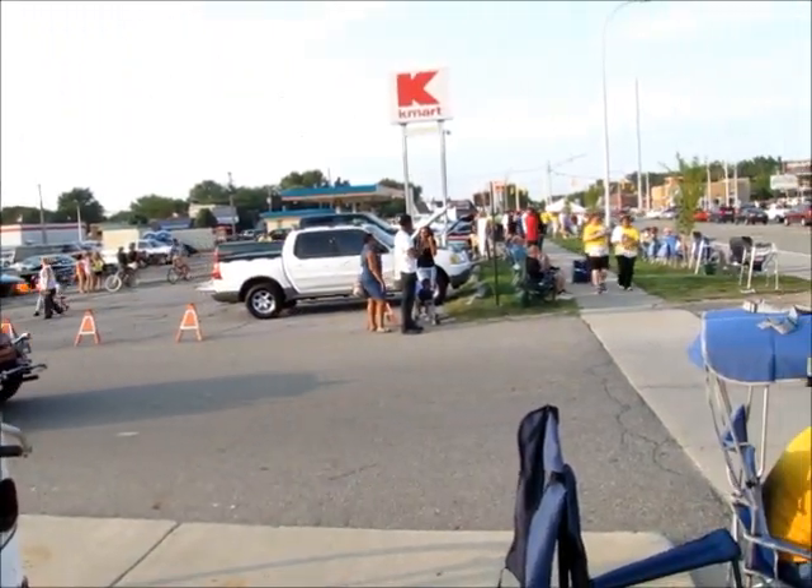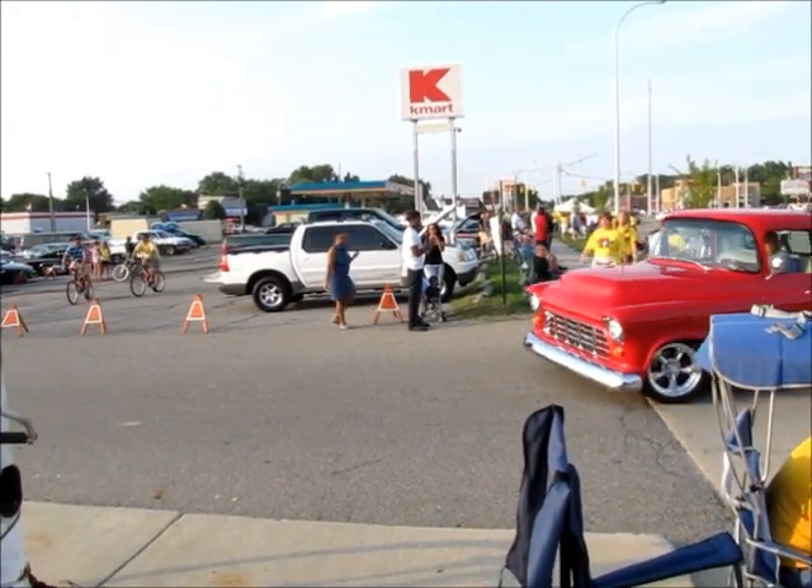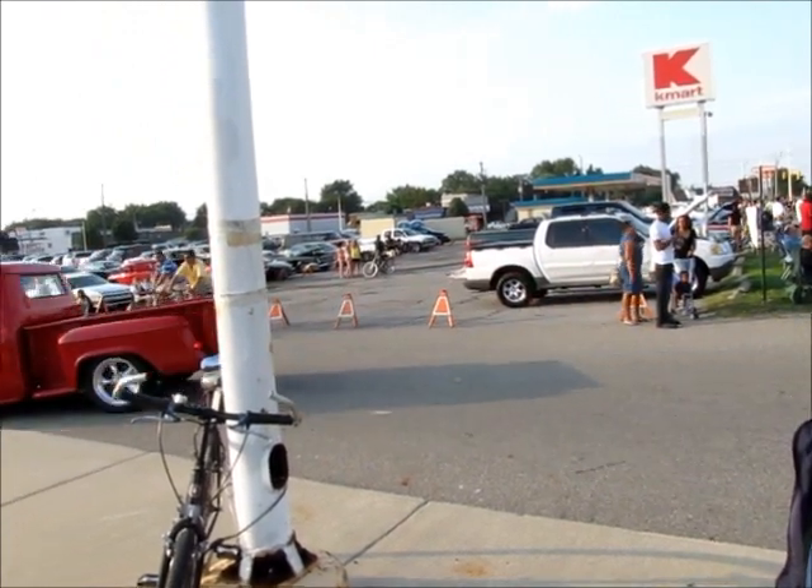It looks nice and clean. I love these old trucks, even Ford or Chevrolet. This one's a Chevrolet. Super clean.